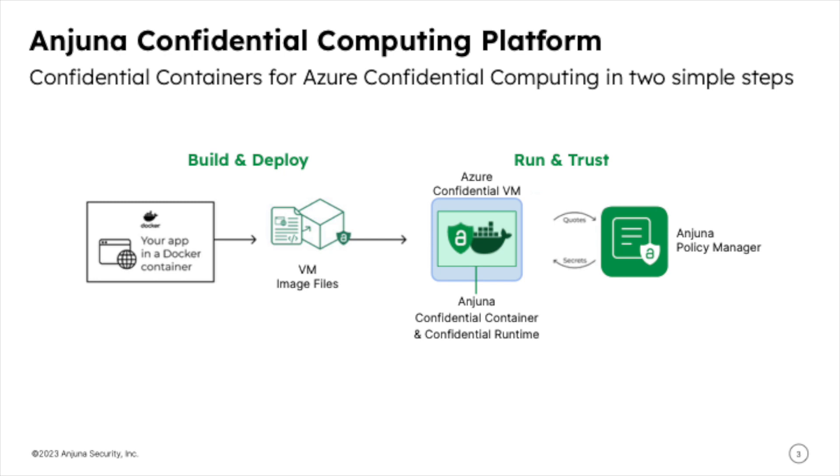Injuna takes you from zero to a fully protected container running on Azure AMD-based confidential computing in two simple steps that take no time and effort. First, we package the application in a hardened Injuna Confidential container designed to run inside Azure Confidential VMs, taking precise measurements from the TPM, since we run one container per VM.